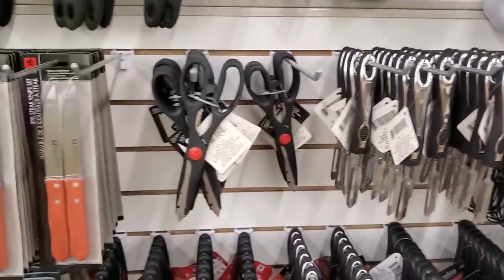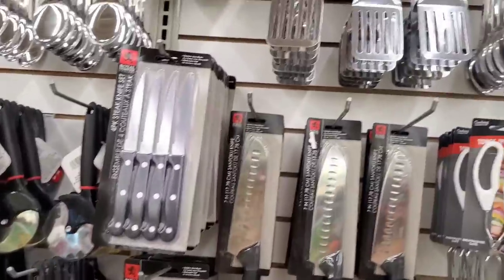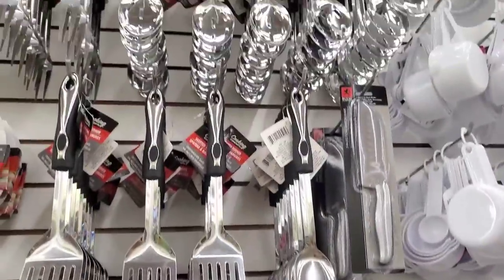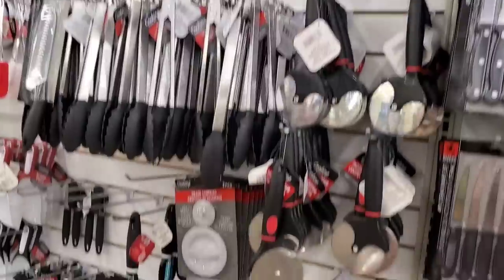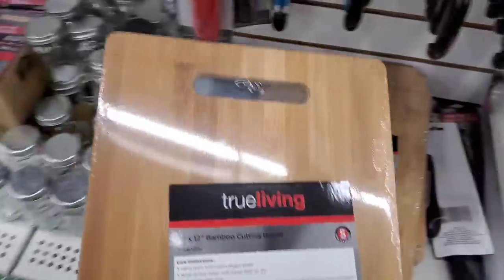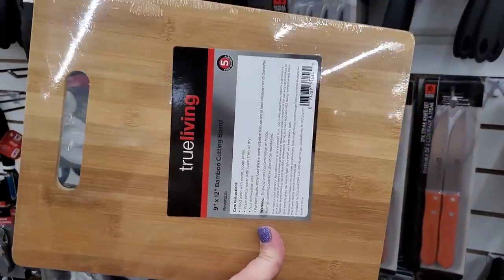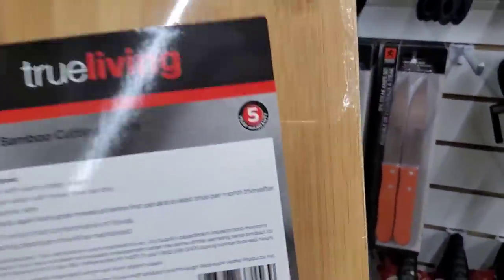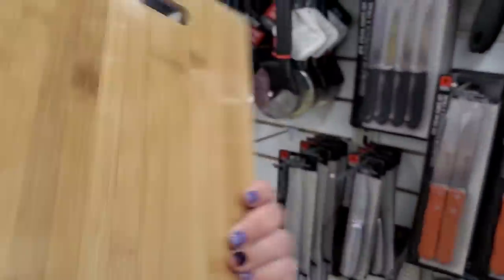The kitchen section of this store is really always very well stocked if you need inexpensive kitchen items. This is a new item I'm seeing — it's a 9 by 12 True Living cutting board, and for $1.25 that is a great price. It even says it has a five-year warranty.